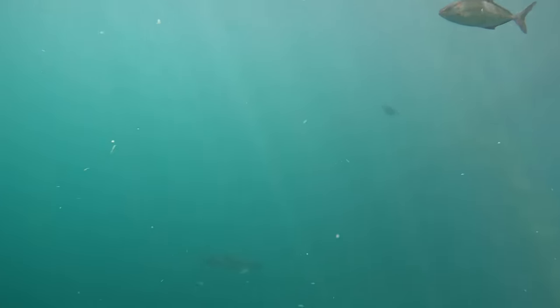You can see down deep right there, there's a big gray snapper swimming by. We did catch quite a few of those in this video.